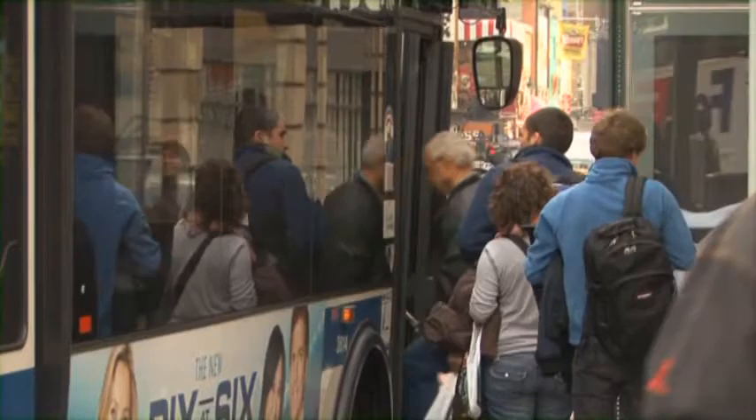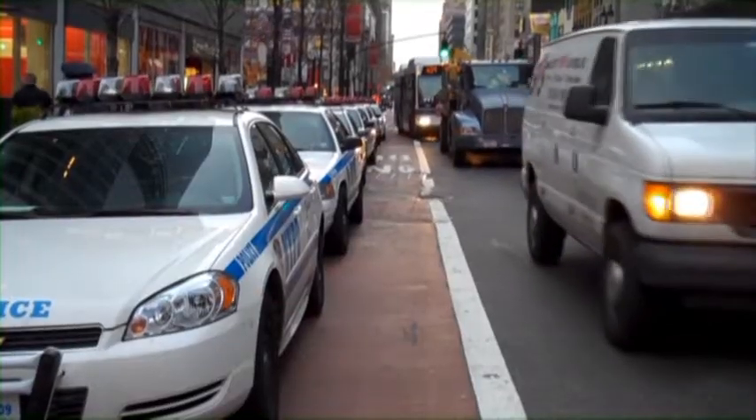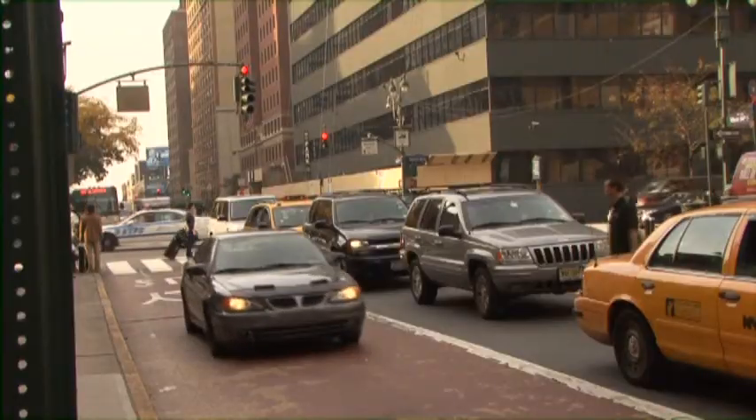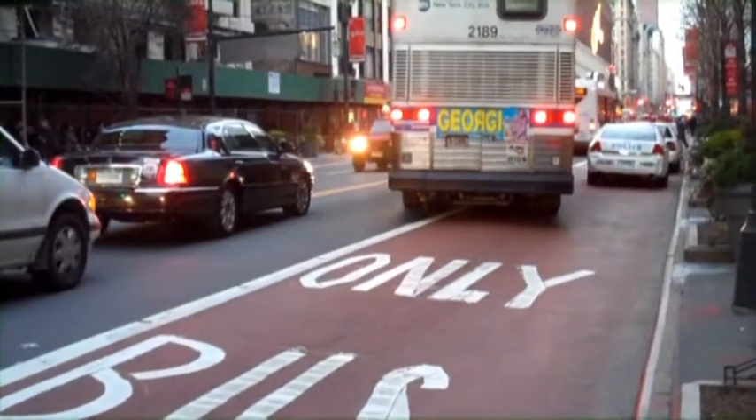Right now we're standing next to the 34th Street exclusive bus lane. But it's not physically separated from traffic, so cars often do park in the bus lane. One of the ways to make it most successful is to prevent that from happening with some sort of barrier.